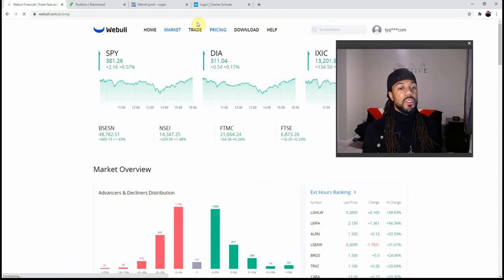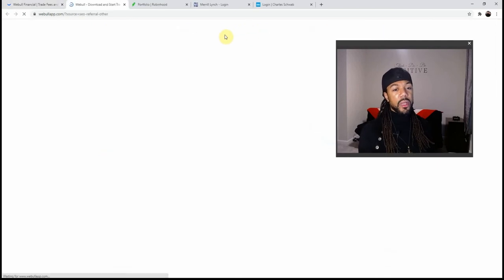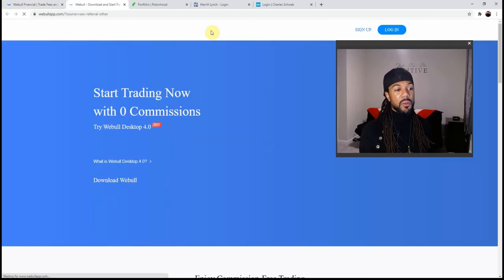When we go to pricing, Webull is commission free — both Webull and Robinhood have been commission free ever since they were established. That's how they competed with the bigger name companies, putting pressure on them until now almost everyone is commission free thanks to these upstarts. The last thing I want to show on Webull's page is the download button.